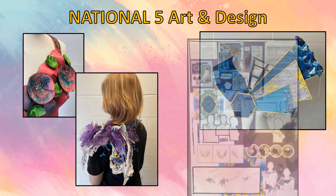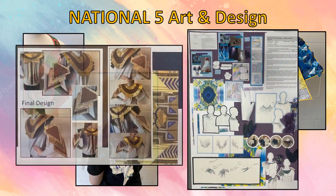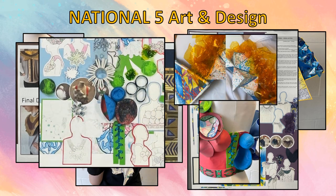Here are some examples of National 5 Design Folios. Pupils can choose to work from a range of topics, from graphics to jewellery, fashion or millinery. Pupils will follow the design process, researching their idea, solving problems and producing a final outcome.